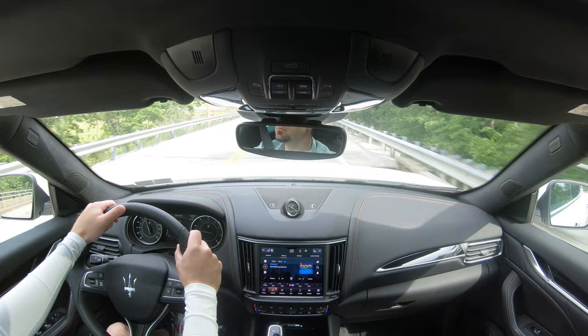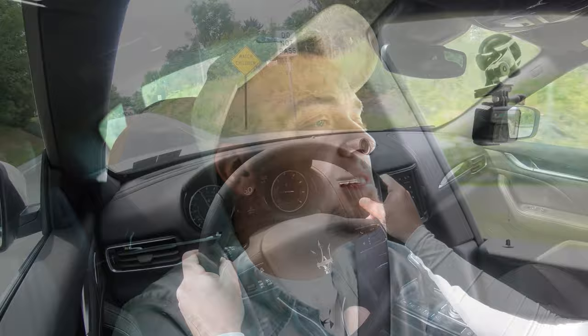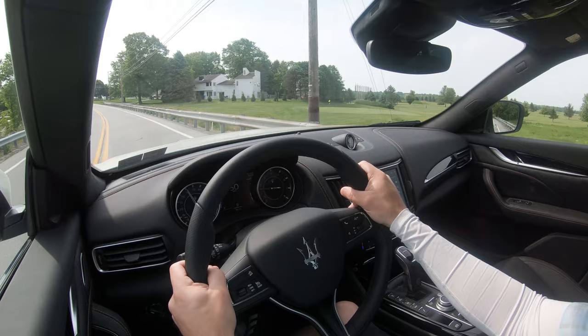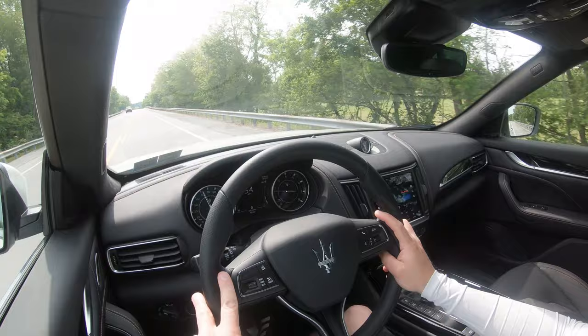Steering feel is noticeably different depending on driving mode. In Sport it's much heavier and immediately points you where you want to go; Normal is perfectly fine too. Cabin noise is minimal thanks to acoustic laminated glass. Visibility is decent — not the very best compared to competitors, but you'll get used to it. Rain-sensing windshield wipers also come standard, automatically activating when moisture is detected.